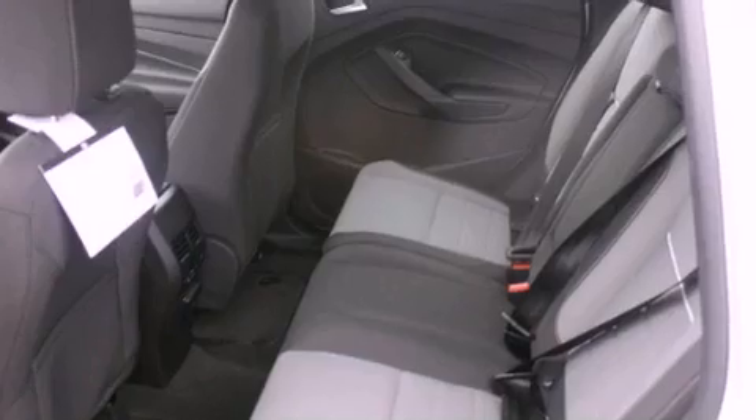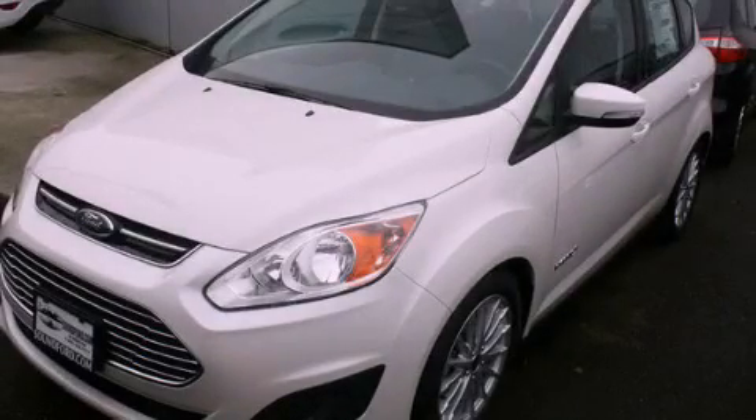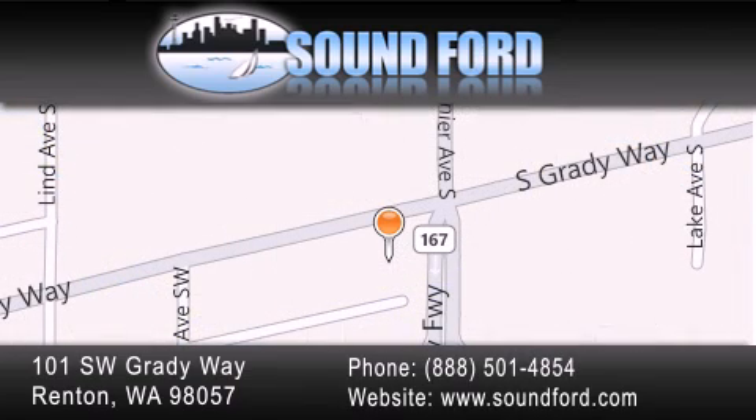We hope you found this video informative. Please contact us today. Sound Ford is located at 101 Southwest Grady Way in Renton. Our goal is to exceed all of your expectations to ensure that you'll return for future visits.